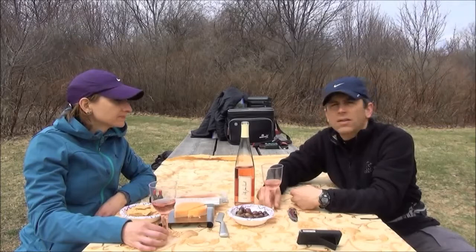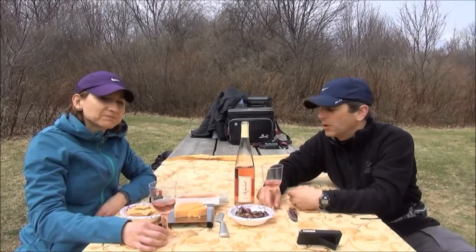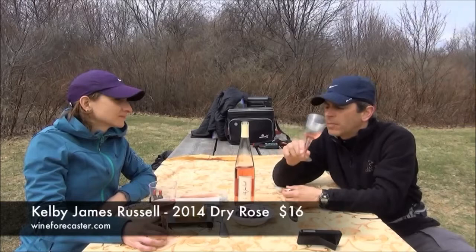Absolutely, especially for a picnic or a spring or summer type of meal, midday or dinner. I'm excited to see what else this winemaker is going to come up with over the next couple years - maybe he'll expand to some other varietals or different types of wine. Thanks for joining us - I'm David and I'm Leah.